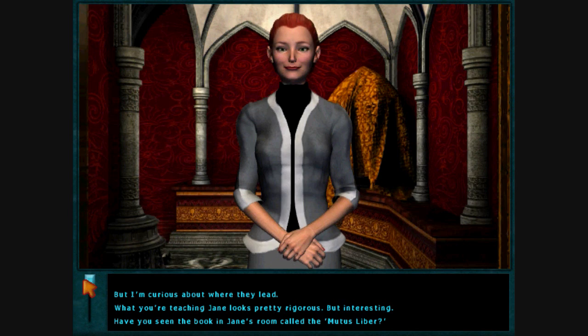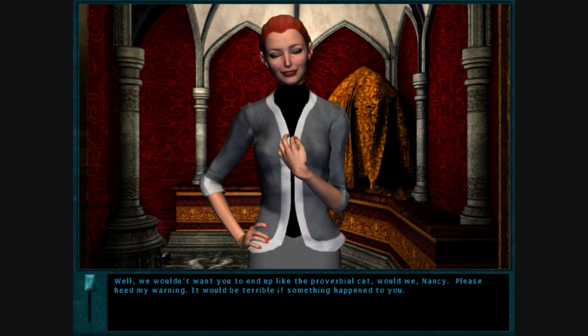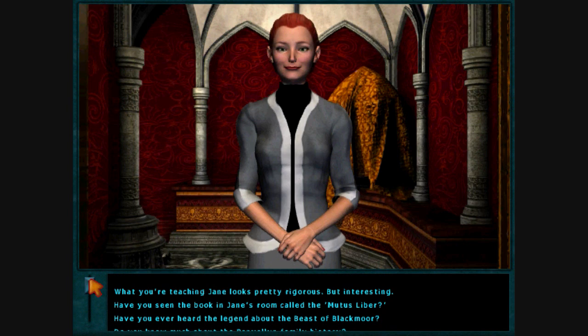But I'm curious about where they lead. Well, we wouldn't want you to end up like the proverbial cat, would we, Nancy? Please, my woman. I suppose not. It would be terrible if something happened to you. Wow, that's really kind of creepy there, Ethel. What you're teaching Jane looks pretty rigorous.